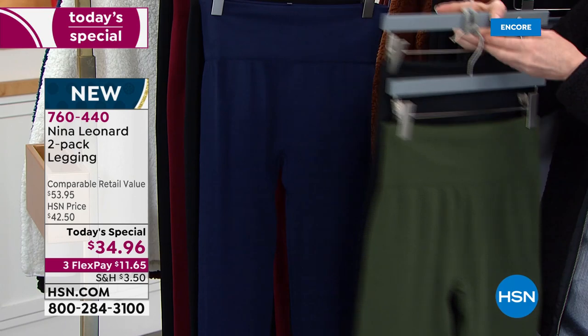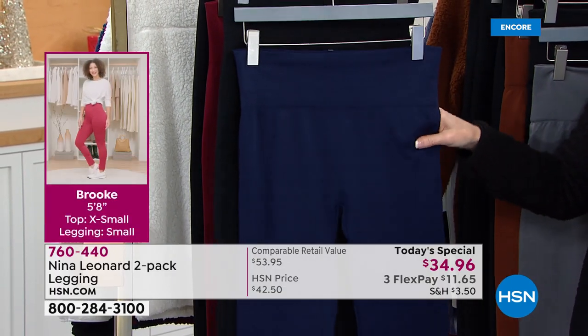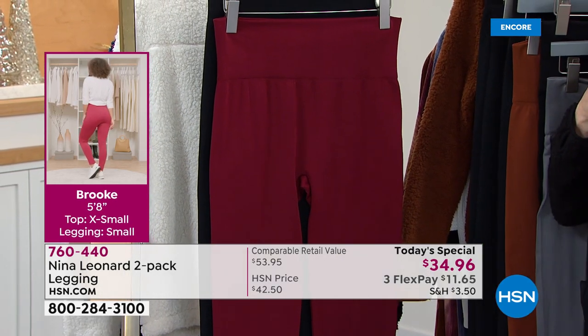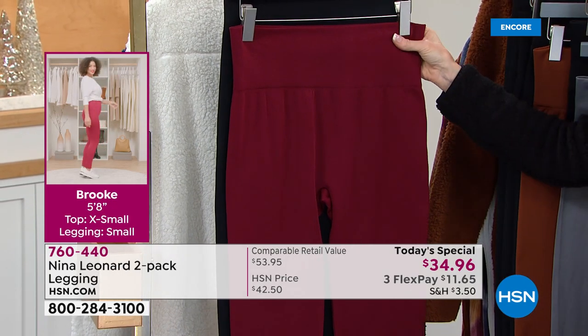Of course, you get it in black as well. These are available in extra small through 3X. That's the ink — that really pretty navy. And of course you get a black. Since it's been a couple of seconds since we had cognac and bourbon, let's go for some wine. There's the wine, and that also comes with the black.